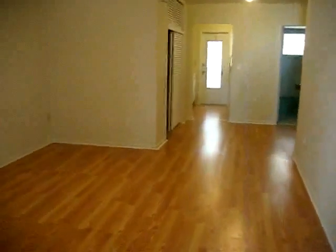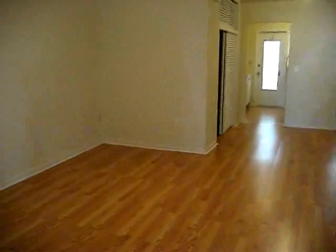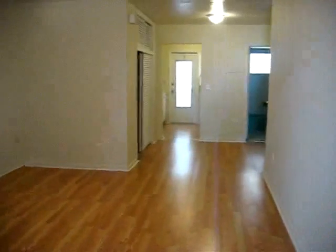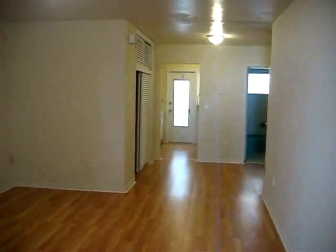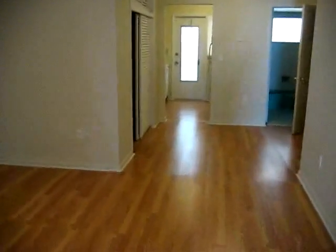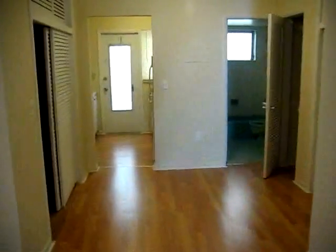1035 Meridian Avenue, number three. This is a bank-owned foreclosure — a big studio about 460 plus square feet, with about nine-foot ceilings, brand new wooden floors, and a separate bath and kitchen.